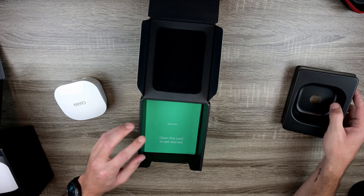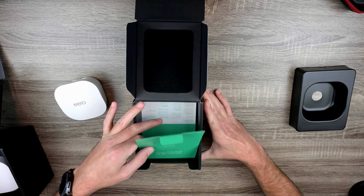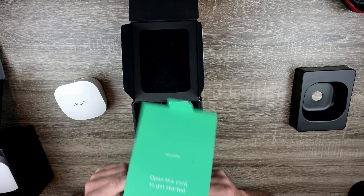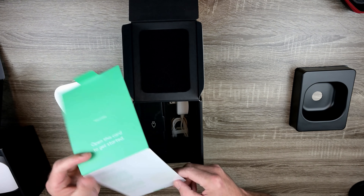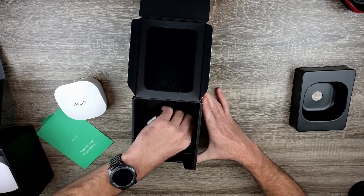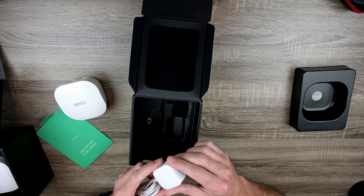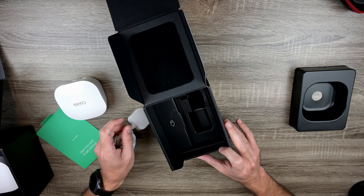Underneath the tray there's a card that says 'open this card to get started.' We'll go over that in a second. And the power cord looks very nice — it matches the node.